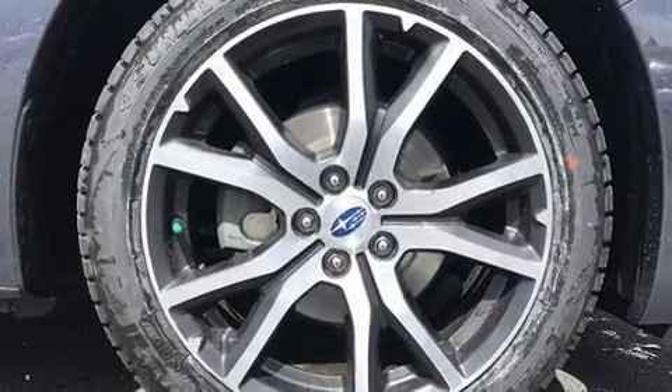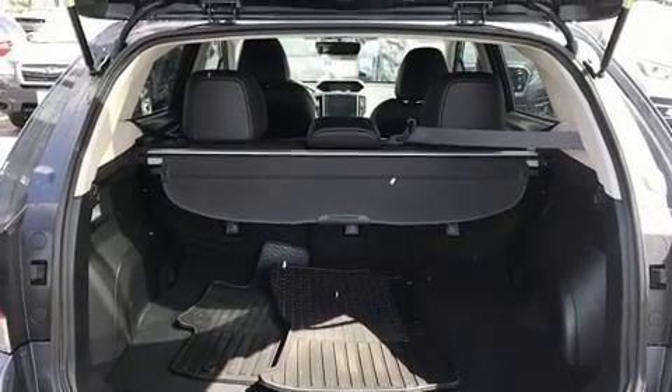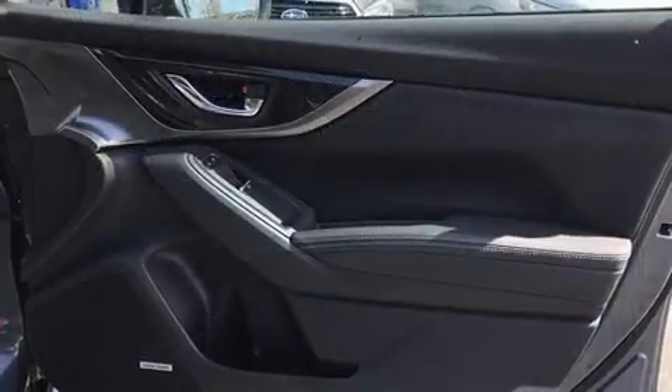Enjoy your favorite music via the stereo system, which includes a CD player with MP3 capability, steering wheel-mounted audio controls, and six well-positioned speakers.